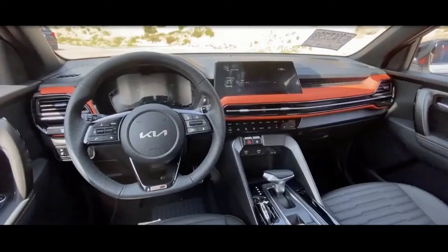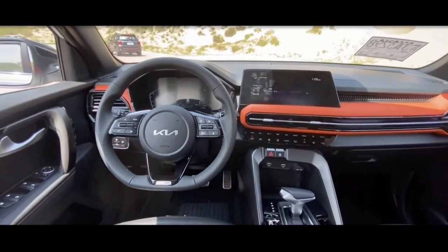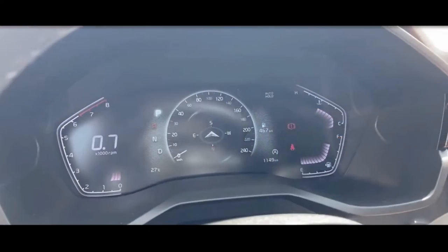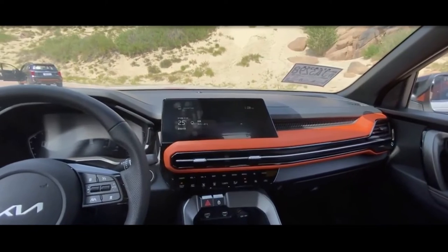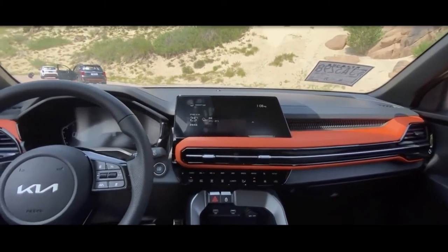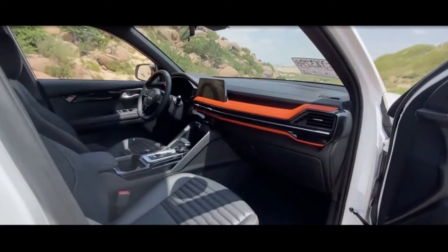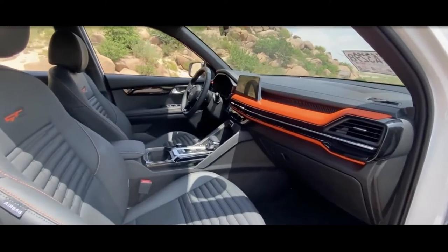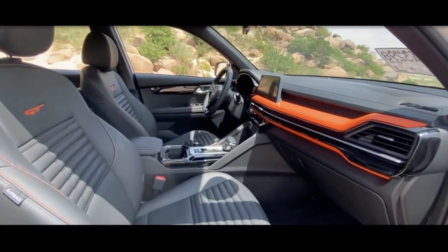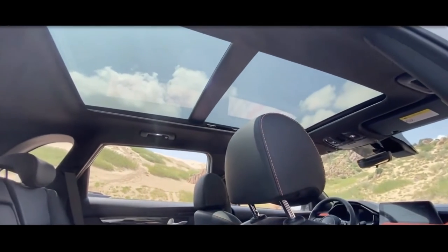The new car will also be equipped with Baidu Intelligent Network Connection 3.0 System, a 10.25-inch central control large screen, and a 7-inch LCD instrument panel, providing real-time navigation, online music, voice interaction, and other functions. The Kia Sportage Ace is also equipped with an adaptive cruise control system, all-round cameras, and various electronic driver assistance systems.